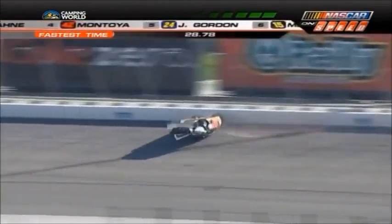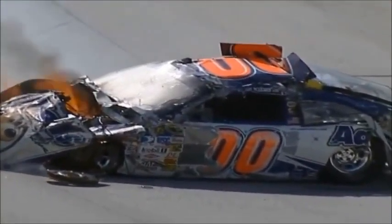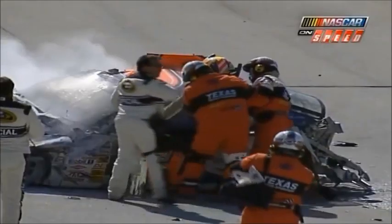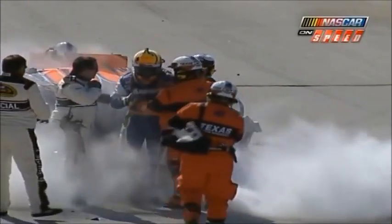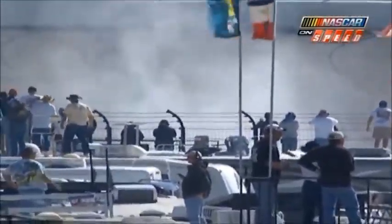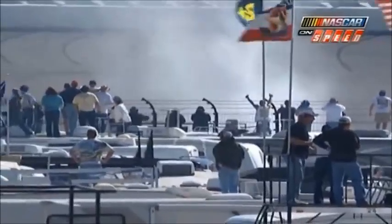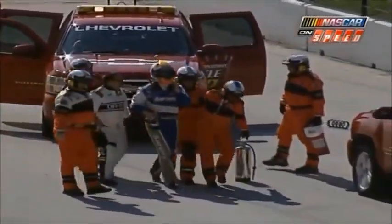Oh my gosh! I have never seen anything like that in my life. He hit that wall a ton. Look at that! And a wave to the fans! My goodness! That says so much for these race cars. It says so much for what these racetracks have done with this safer barrier. That is unbelievable.